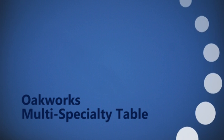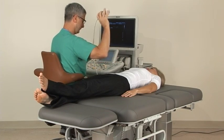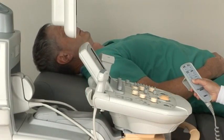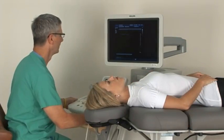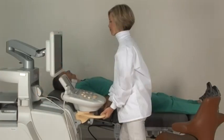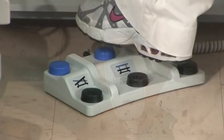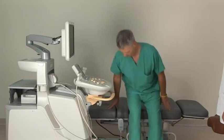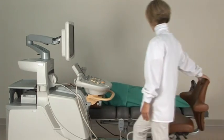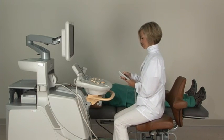The ultrasound system is only one component of an ergonomic workstation. Exam tables with multiple adjustments are the perfect partner for the Philips IU-22. The multi-specialty table by OakWorks has many features that help reduce the risk for occupational injury among sonography professionals. The height range from 22 to 38 inches can be adjusted electrically with either a hand or foot control, allowing patients to access the table without a step stool and easily accommodating wheelchair transfers. The table can lift 600 pounds, allowing for optimal positioning regardless of patient size.